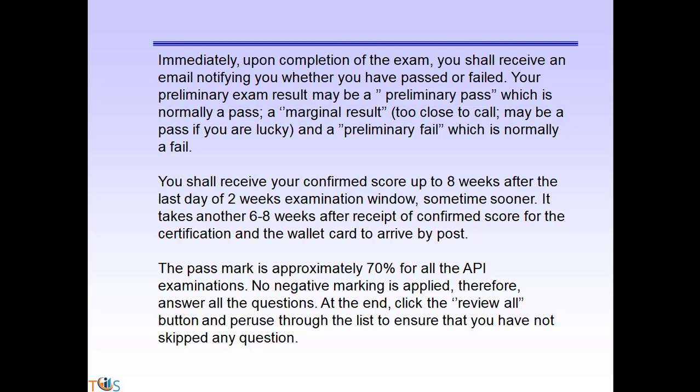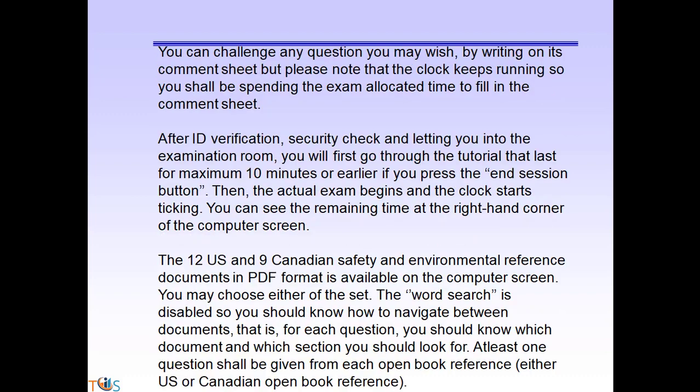You shall receive your confirmed score up to eight weeks after the last day of the two-week examination window, sometimes sooner. It then takes another six to eight weeks to receive your certification and wallet card if you pass. Make sure you have answered all the questions — click the 'Review All' button and go through the list to ensure that you have not skipped any question.